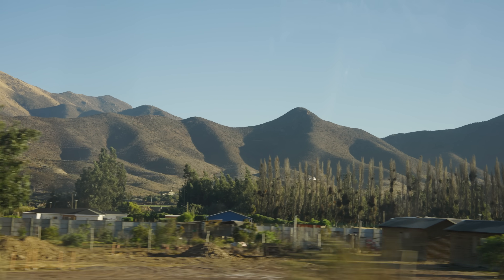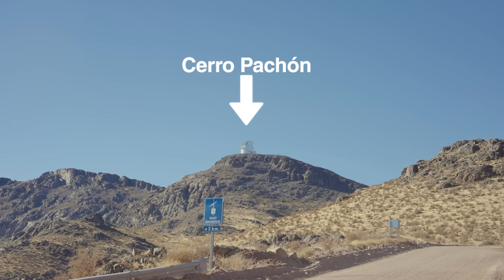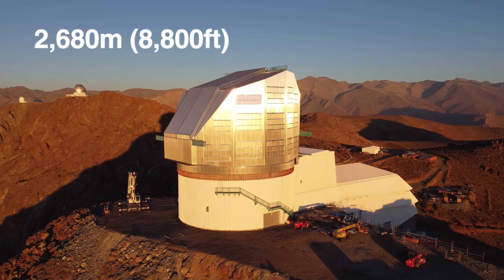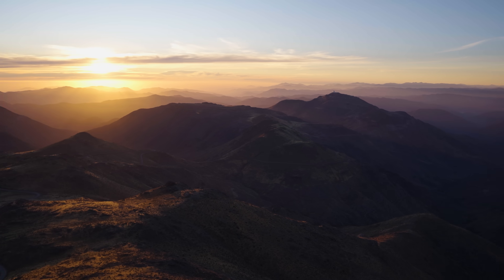The next day we began our journey, ascending through the mountains until we could finally see the observatory. The telescope sits on top of Cerro Pachon, a mountain in the Atacama Desert. The site sits at an elevation of 2,680 metres, or around 8,800 feet, high above the clouds where the atmosphere is nice and calm for observations. And finally, I had arrived, and it was breathtaking.